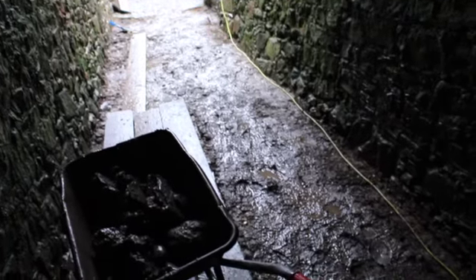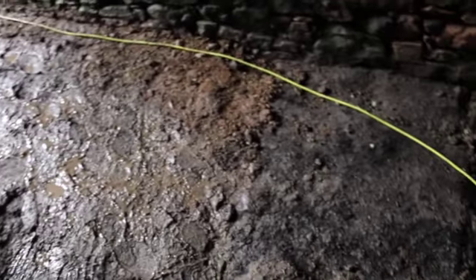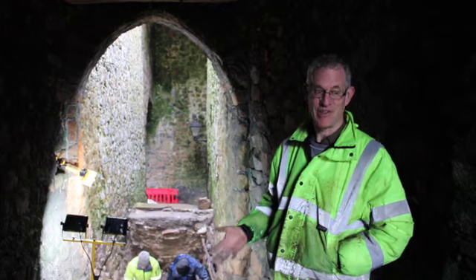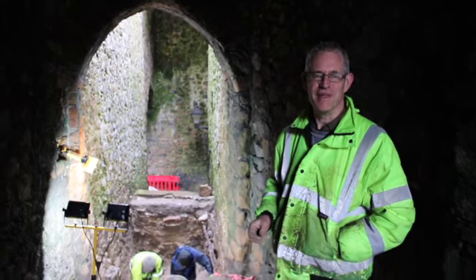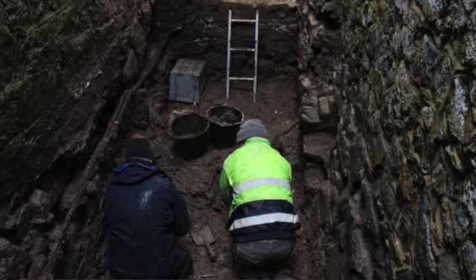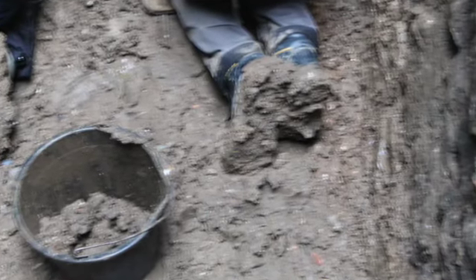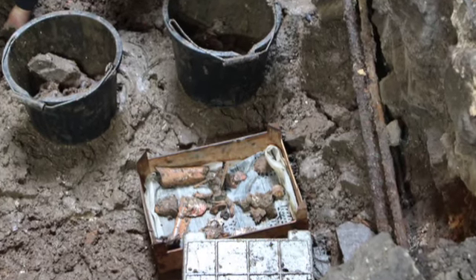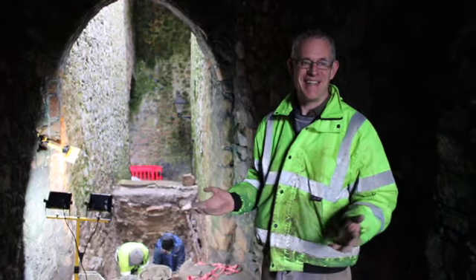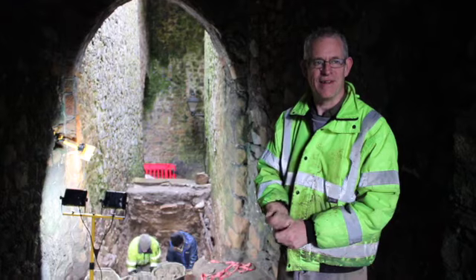The only issue for us at the moment, as you can see, is the weather is really causing a bit of a problem. We're pretty much on the limit of when we can actually work because there's so much water coming down through the tunnel and out of the sky, and it's just turning everything into mud, which makes it very difficult to work. The biggest problem is you start to destroy the surface you're working on — you can't avoid churning it up.